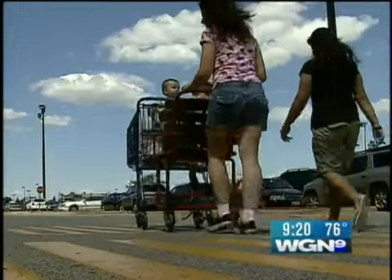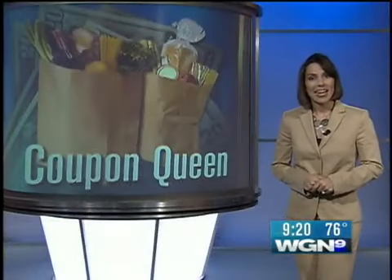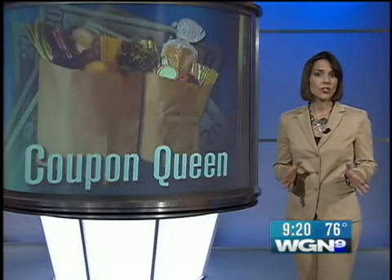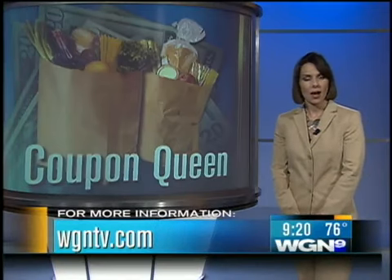Another great day at the grocery store. Coupon clipping has skyrocketed and new websites are popping up all the time. You can find more of them by going to our website, WGNTV.com.